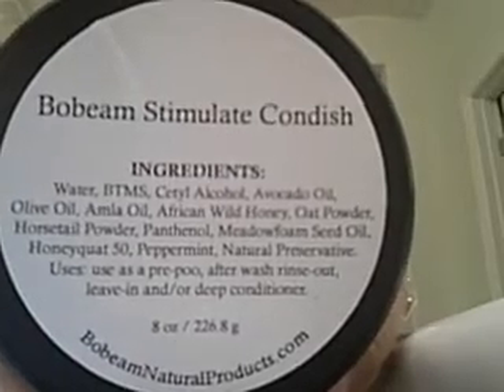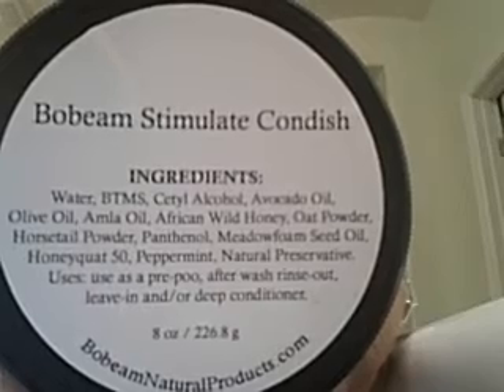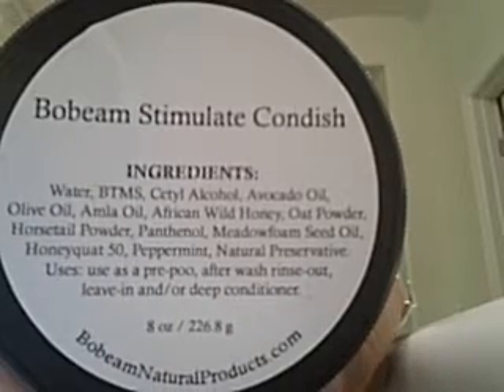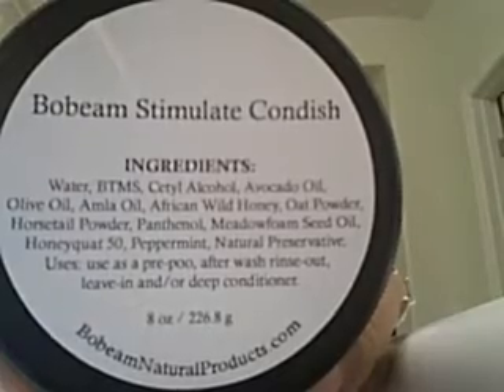I'll leave the ingredients label here for a couple of seconds while I'm talking. This is the eight-ounce container - her web address is on the bottom. I did do a video showing me applying it during my pre-poo and detangling. It is of a whipped consistency, which I showed as well.